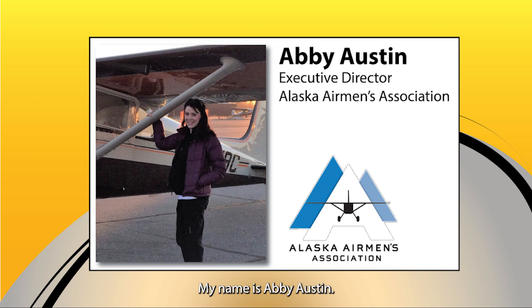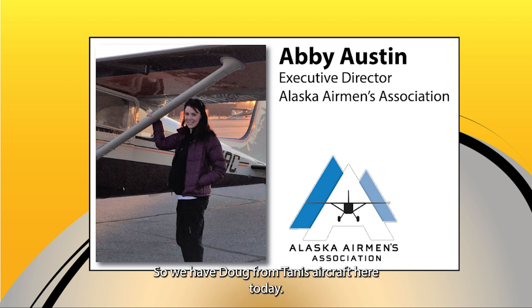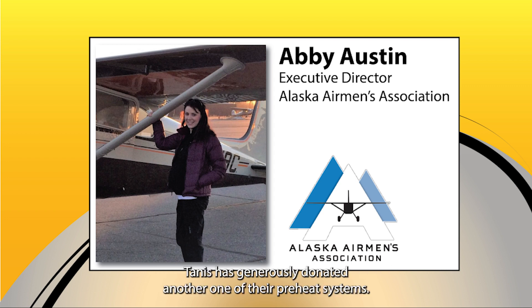Hi, everyone. My name is Abby Austin. I'm the Executive Director of the Alaska Airmen, and we are here with one of our 2023 Raffle Tub updates. We like to continuously improve these things with the help of our generous donors. We have Doug from TANIS Aircraft here today — TANIS has generously donated another one of their preheat systems. They are a long-time supporter of the Alaska Airmen and our raffle.